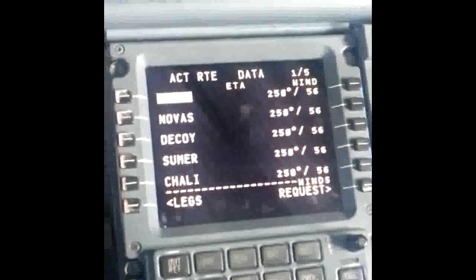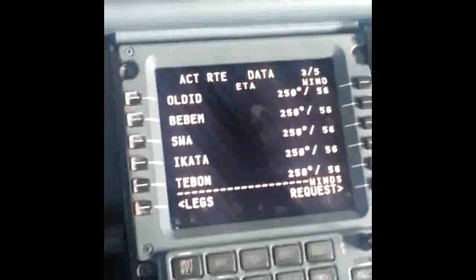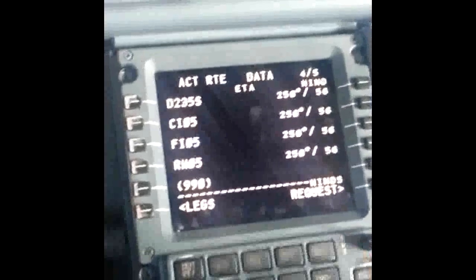Let's look at the route data. I'm happy with those winds — all we do is take off out of Taipei and go south.